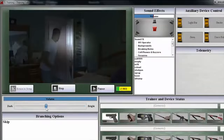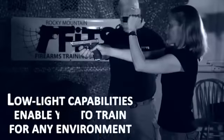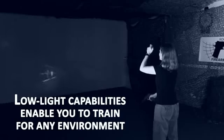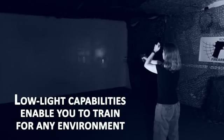Most self-defense situations happen during hours of darkness, and TI Outdoors is ready to incorporate this reality into the training experience. The low-light kit allows the instructor to change lighting to any desired level and allows a participant to selectively illuminate areas of the screen using an infrared flashlight.